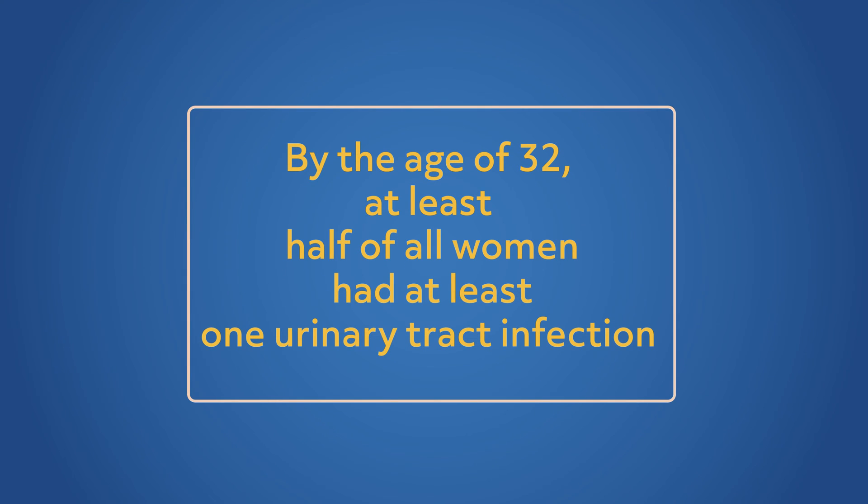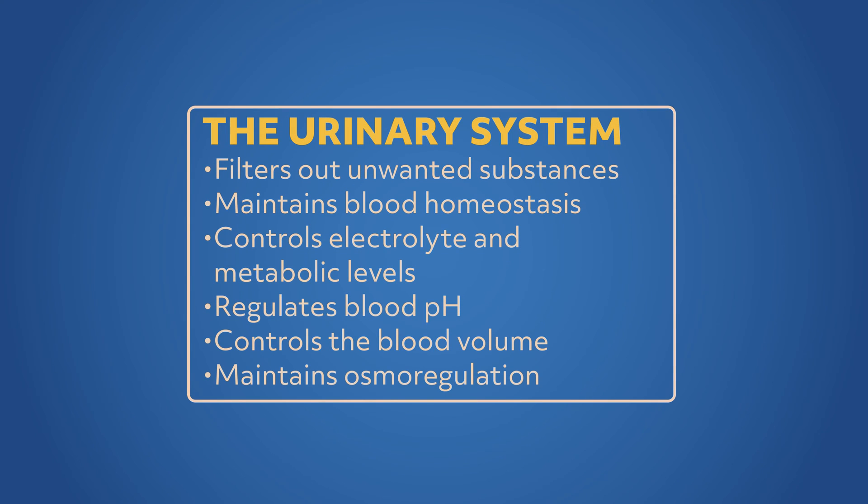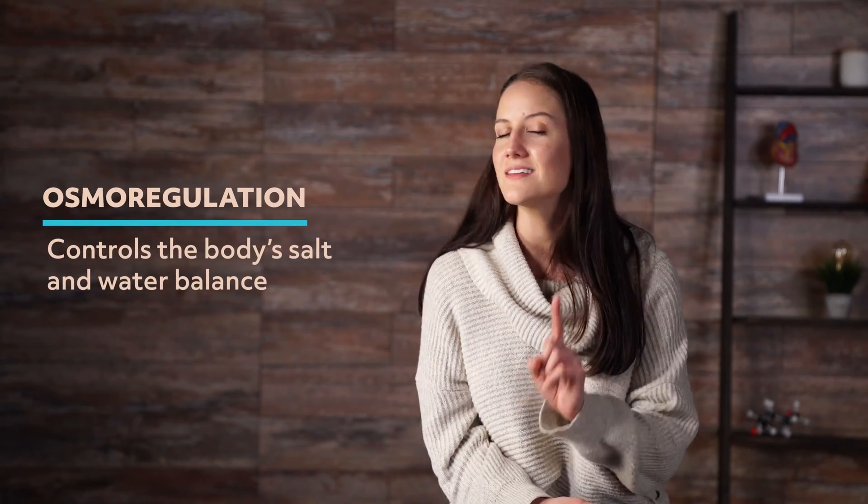Urinary tract infections are very prevalent in women — one study showed that by the age of 32, at least half of all women had at least one urinary tract infection. We mentioned in our opening that the urinary system plays an important role in regulating blood volume and pressure. The body has a natural regulation system called homeostasis, which maintains a set point that makes sure we don't get too far out of balance — for example, making sure your body temperature is always around 98.6°F. The urinary system filters out unwanted substances like excess fluids and maintains blood homeostasis, controls electrolyte and metabolite levels, regulates blood pH, and controls blood volume and pressure through osmoregulation. Osmoregulation controls the body's salt and water balance, and the kidneys filter out any excess water and waste, maintaining that balance.